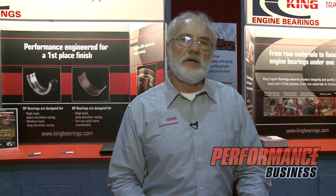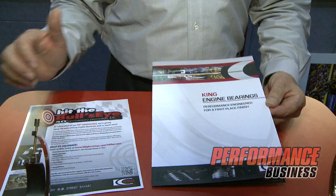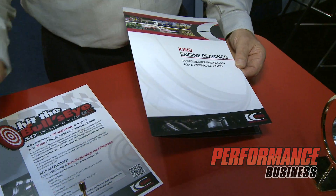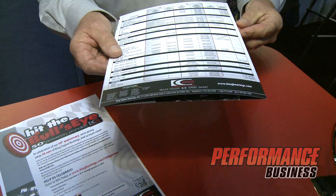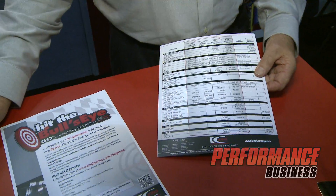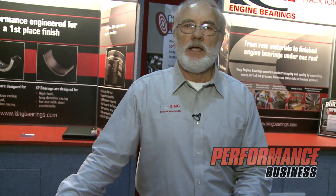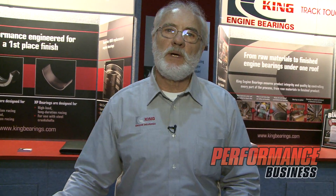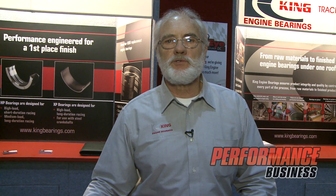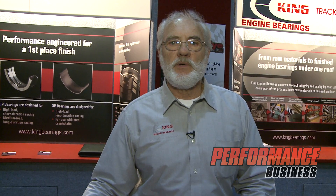There's a guide that we have in racing that we can show you that has all the performance data, information, and application on the back side. It shows the application of each of the performance products we have in both the HP and the XP. You can also go to the King website, kingbearing.com, for more information about our products and additional application details as well.